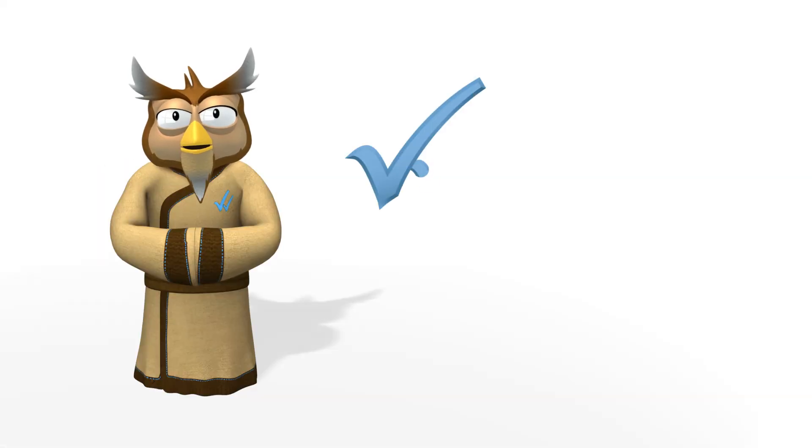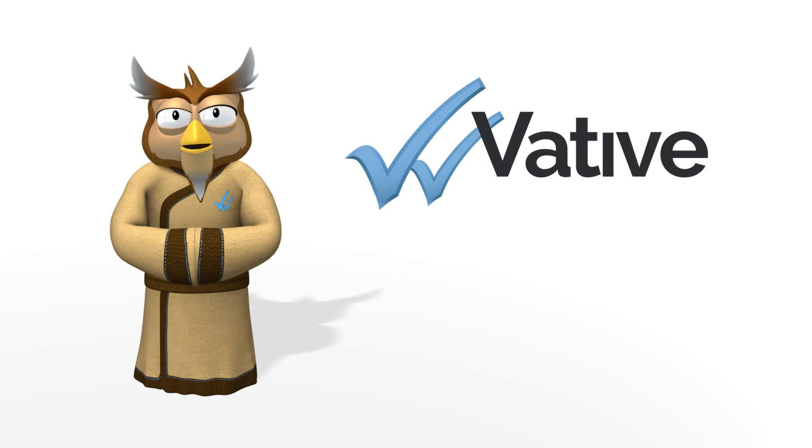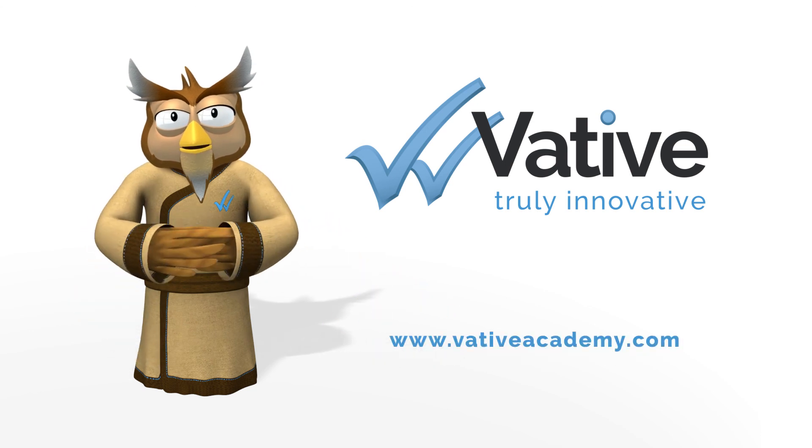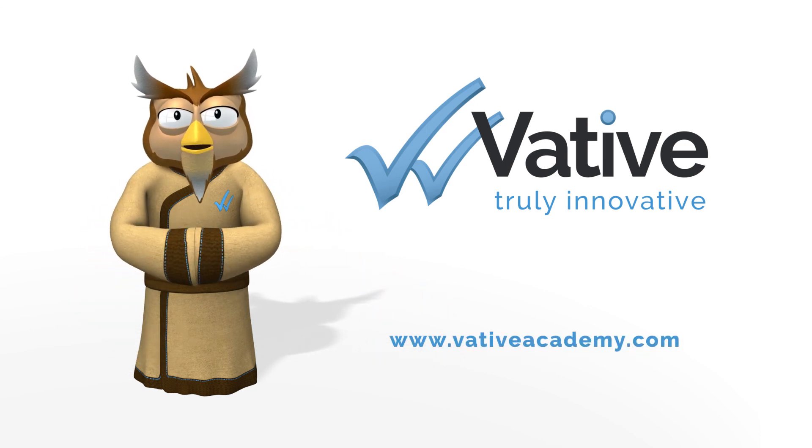I hope you found this information useful. To learn more about this topic, enrol into this module or the course through our website at www.fativeacademy.com.